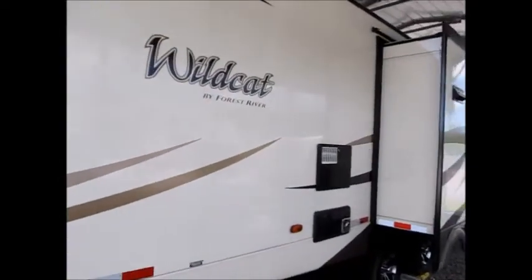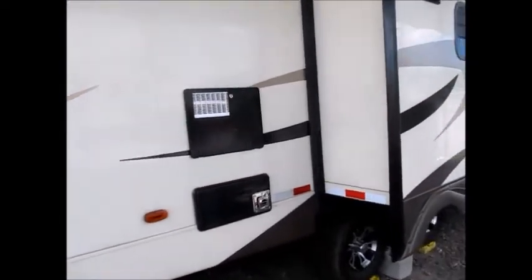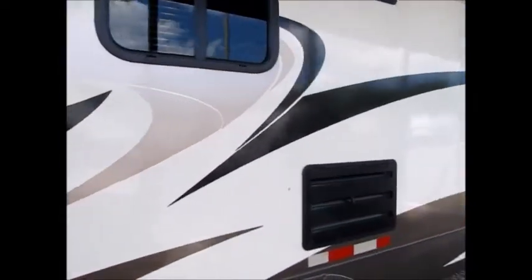I'm going to walk around it and show it to you. It's 34 feet long. It has cast aluminum wheels — a very nice looking trailer. It has 50 amp service.